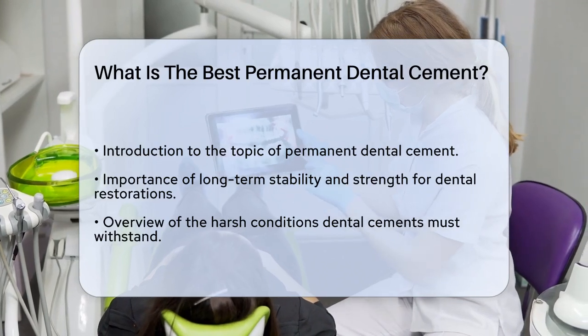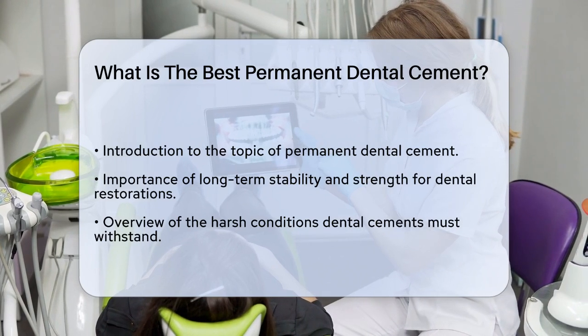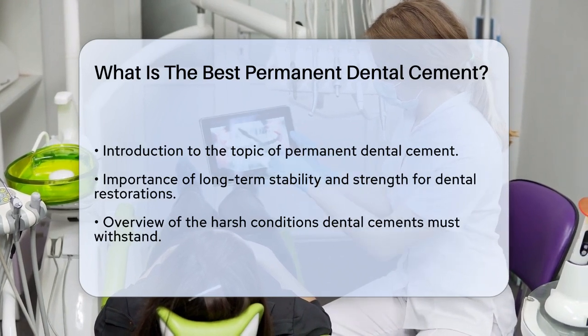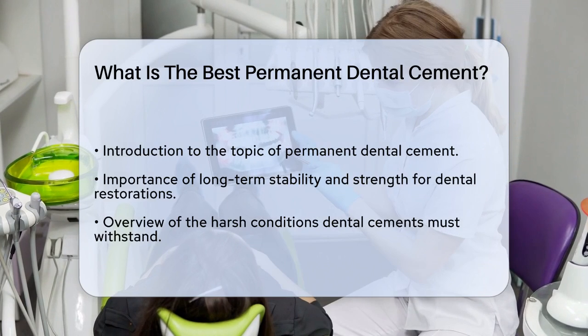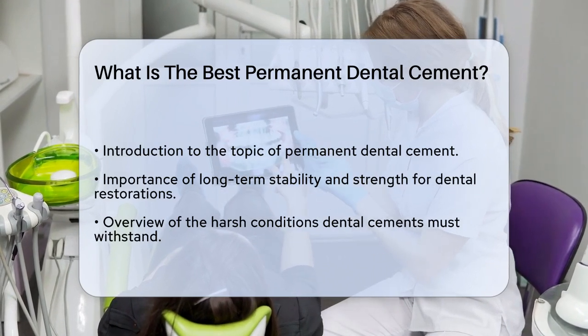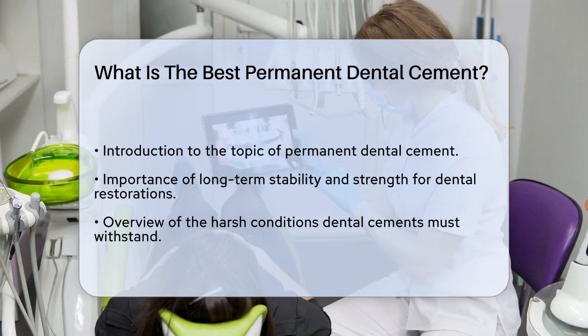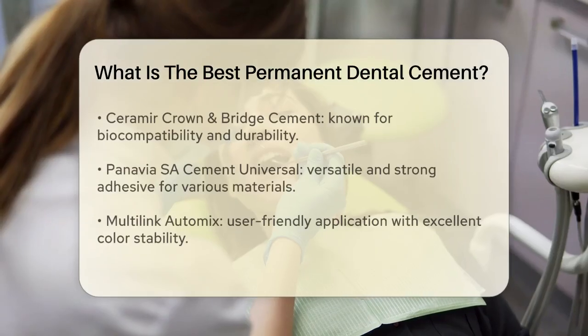One of the top contenders is Ceramere Crown & Bridge Cement. This cement is known for its biocompatibility and durability, providing exceptional bond strength for various dental restorations. It's a popular choice among dentists due to its reliability and long-lasting performance.